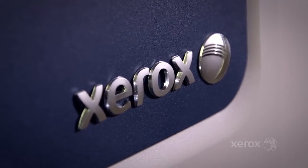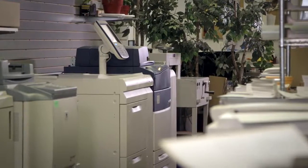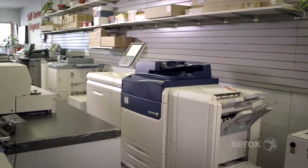I am very impressed with the Xerox quality. Never having a Xerox press in our shop before, I really didn't know what to expect, and I am just absolutely blown away with the ease of use, with the quality, the consistency. I love the whole thing.